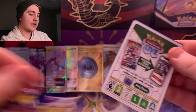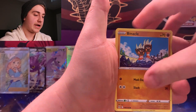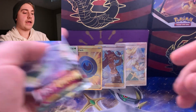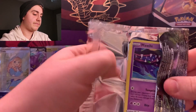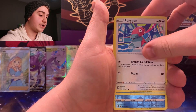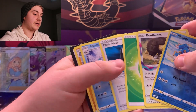We have two more Lost Origin packs. A white code card — there may be a trainer gallery in this pack. There's not, and behind it is another Stonjourner, a second one today. On to the last pack with the Gardevoir artwork — hopefully another nice trainer gallery card. White code card again, Shellos, Pinnacle, Porygon, Ducklett, Shellos reverse holo, and a Buffer Lance regular rare.